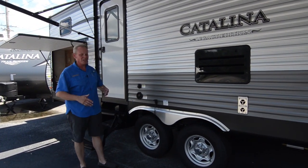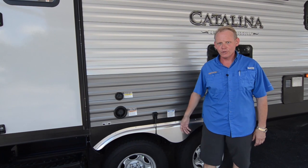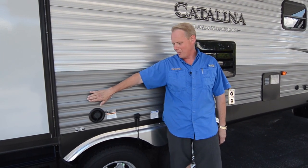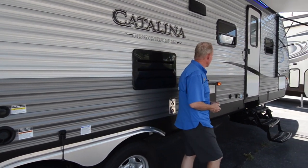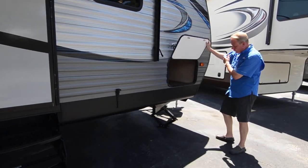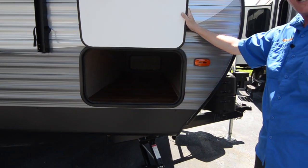There's a fresh water fill here, and one of the nicest upgrades for the mid-year 2018 changes is the black water tank flush. When you need to empty your sewer tank, you hook a water hose — not your drinking water hose — to this, turn it on, and it flushes all the dirty material out of your sewer tank, giving you a much cleaner wash. Coming down, we've got our full pass-through storage bay that goes all the way through — a great place for ladders or any large items.